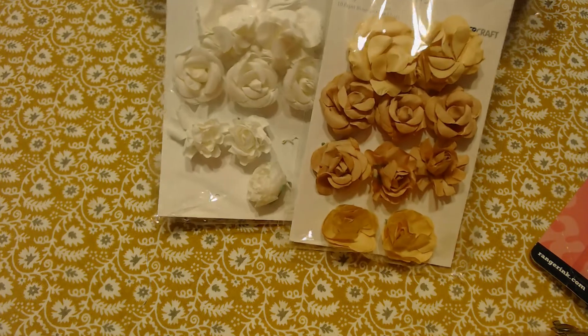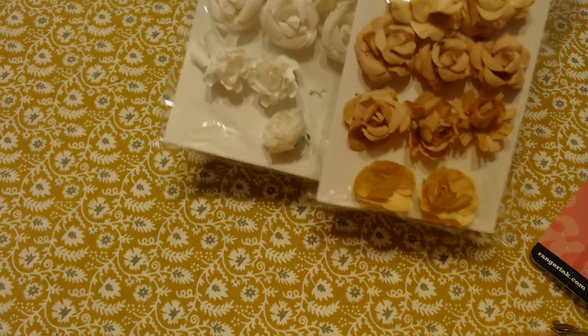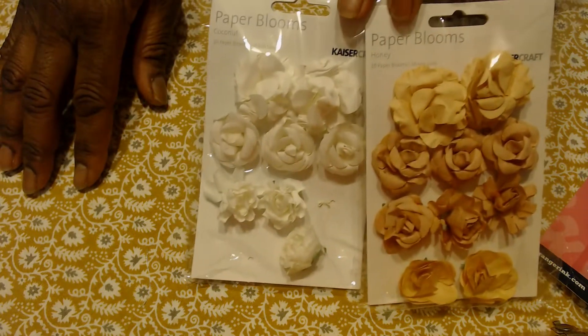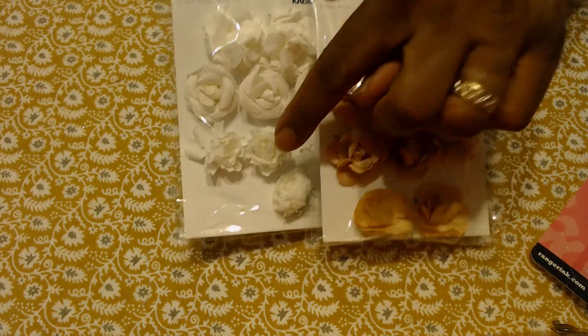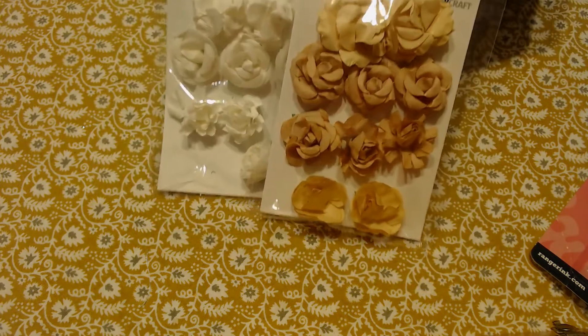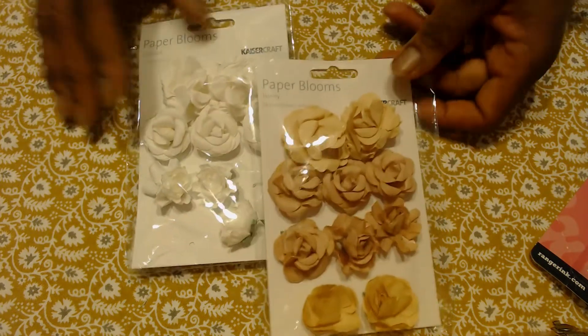In that same order I got some paper flowers. I have to say when they got here I wasn't as excited about them — they're a little flimsy. These are a little tighter and a little more lifelike, but they weren't very expensive.